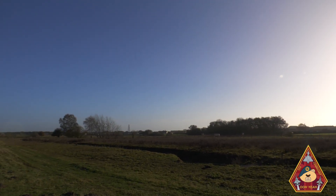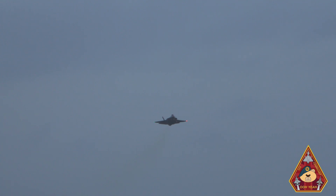The F-35 is a stealth aircraft, but sometimes the F-35 can't be spooked by another.